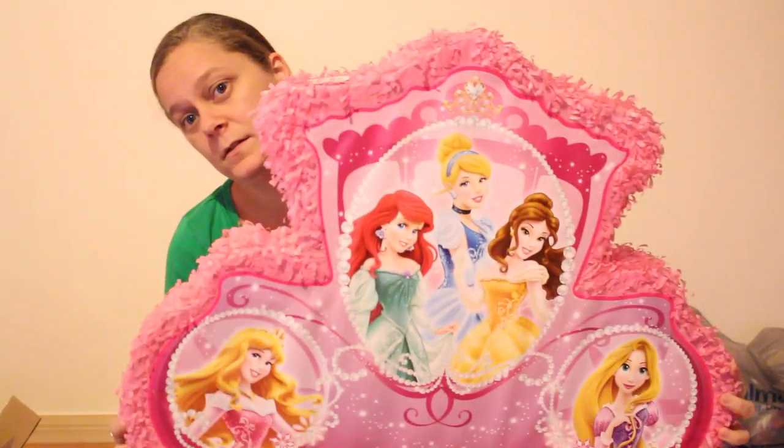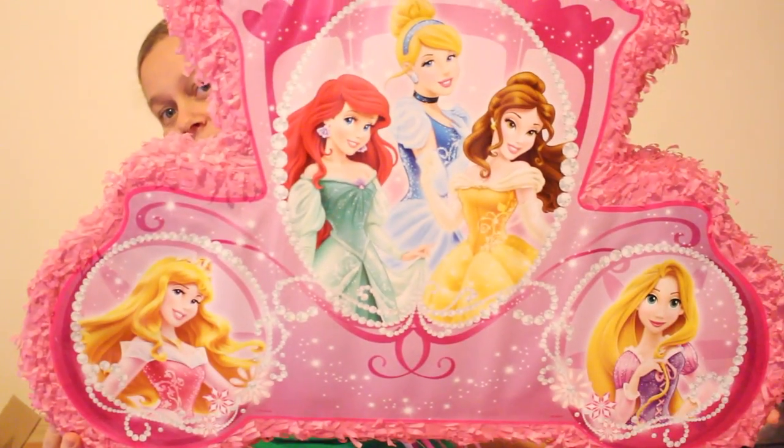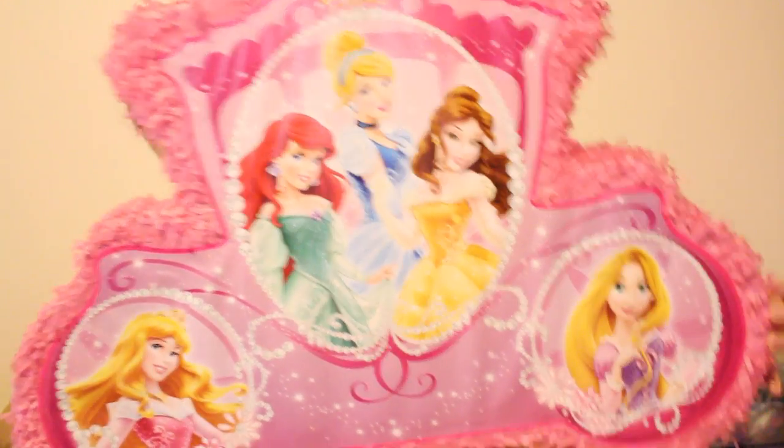I have never ever done a piñata at a birthday party, so this is going to be a first. But she saw this in Walmart and absolutely had to have it. This is a piñata — it has pull strings so each kid pulls a string, and I think you can hit this one too. It's shaped like a carriage. If you're ever looking for a piñata, they're much cheaper at Walmart than everywhere else — it was only about $2 or $3.